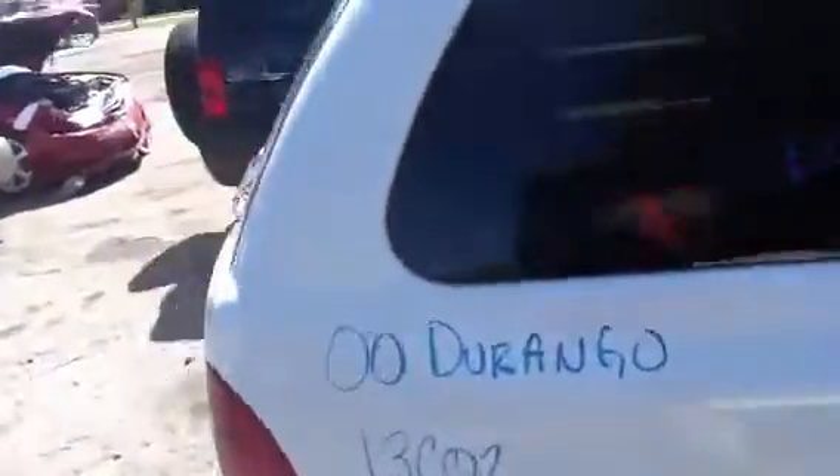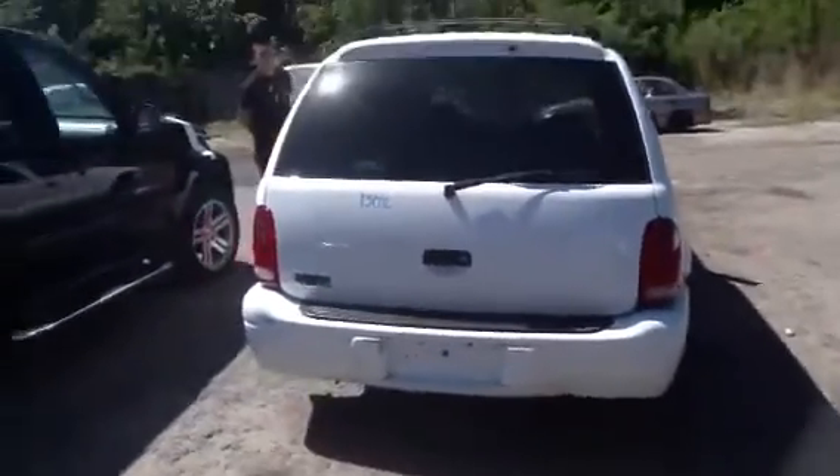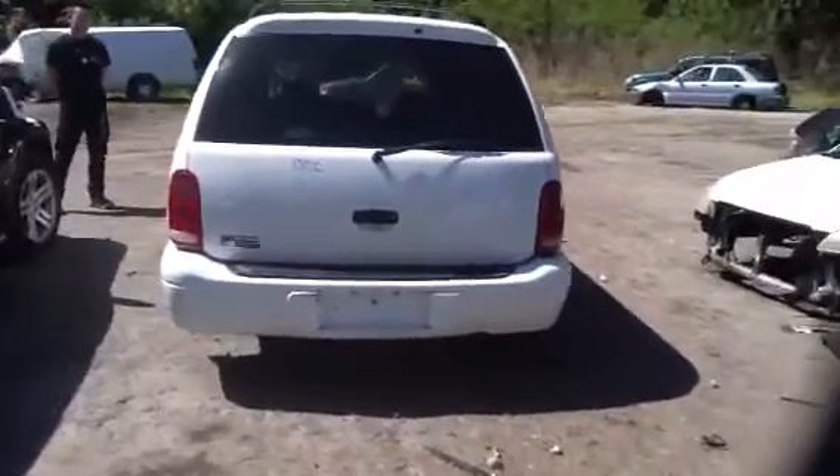This SUV is super clean. Here we go on the back — nice, good, clean decklid, tinted back glass, beautiful clear tail lights.